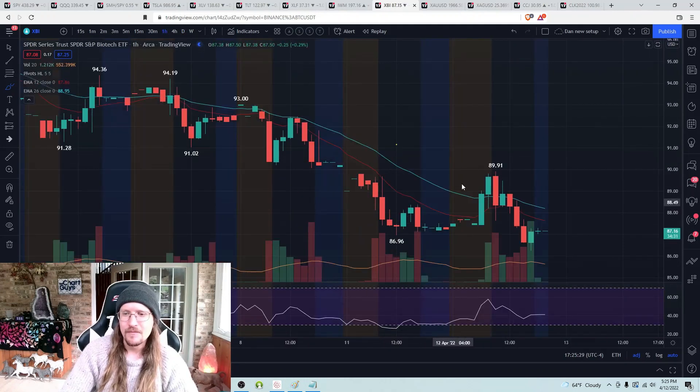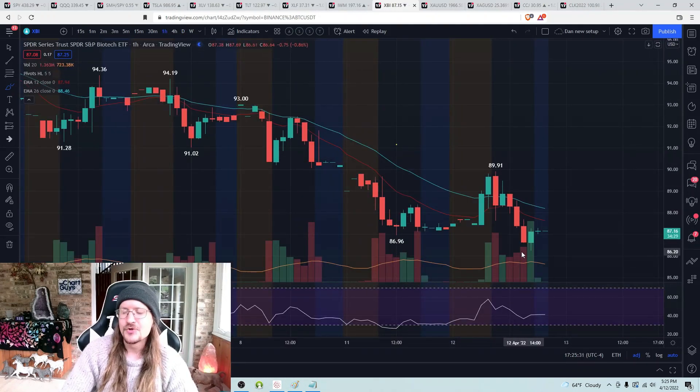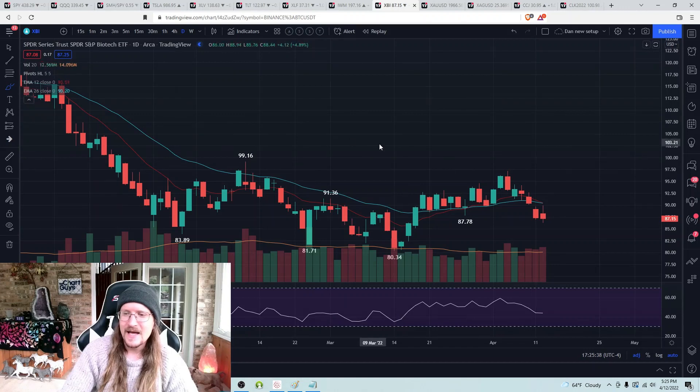Biotech sector — solid start to the morning, gave it all back and dropped to the lower low. Anything under 89.91 is an hourly lower high. Hourly downtrend is our guide as the bears are back in complete short-term control.